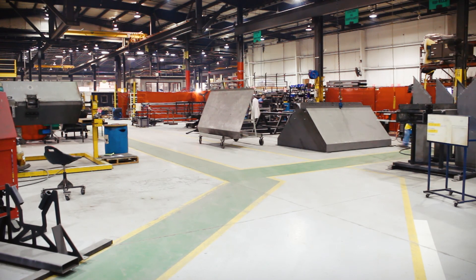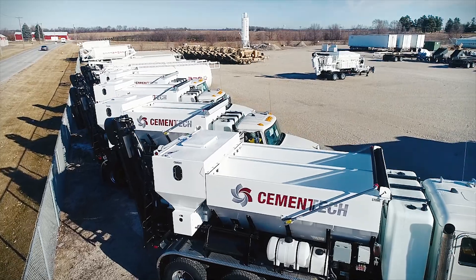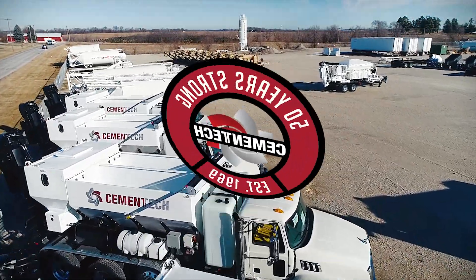The core values of the company mandate it. You can see it in the quality of every mixer that leaves this plant. Cementek — 50 years strong.